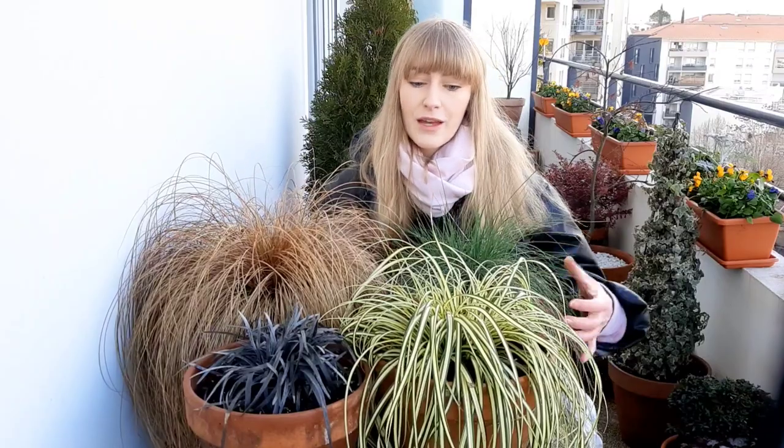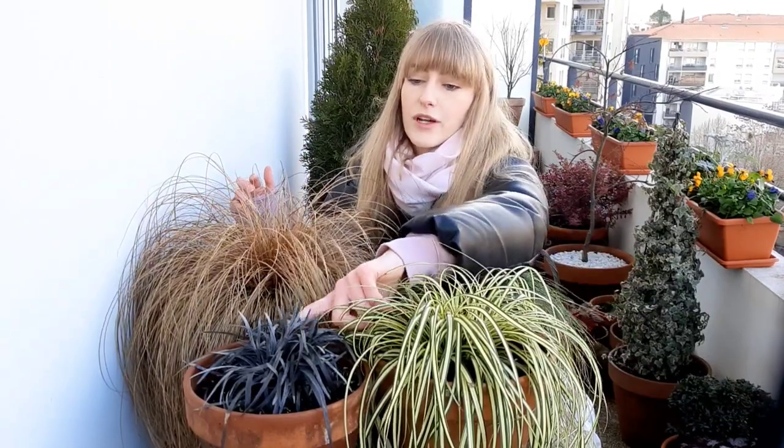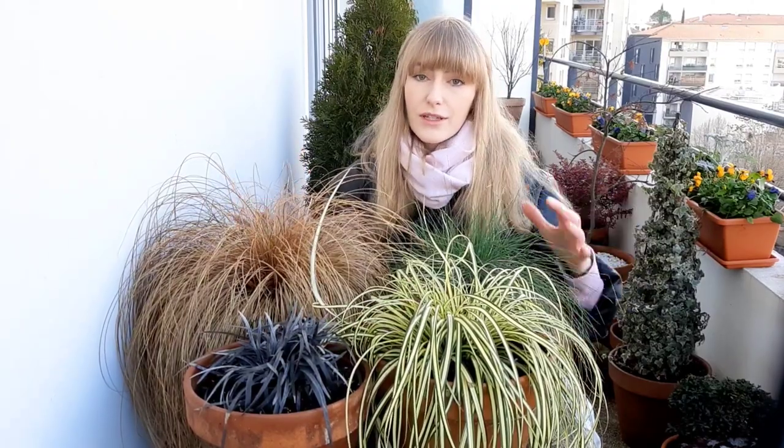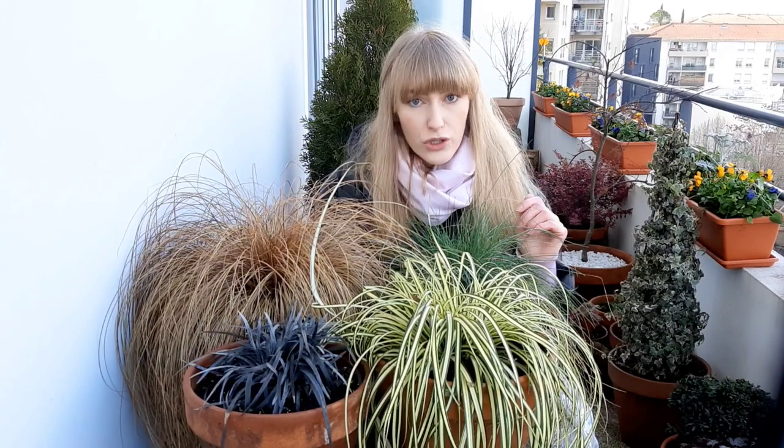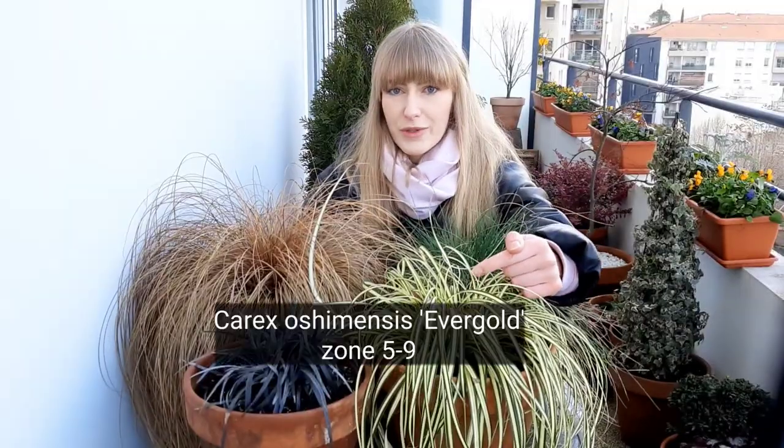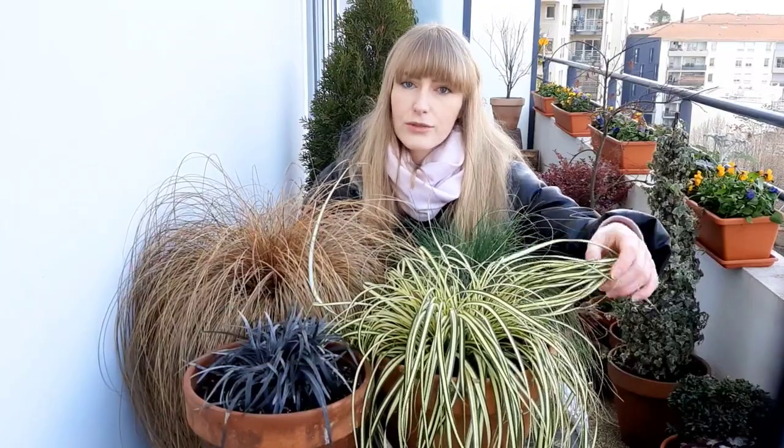The next category is ornamental grasses, which I absolutely love — I have a little collection of them. One plant here is actually a herbaceous perennial even though it looks like a grass. The first one is Festuca glauca, blue fescue grass, hardy in zone 4 through 8. It's normally a full sun plant but I'm growing it in part shade. In full sun it develops a more silvery-blue color, while in shade the color is a bit darker and it doesn't bloom. It's not toxic to humans or pets.